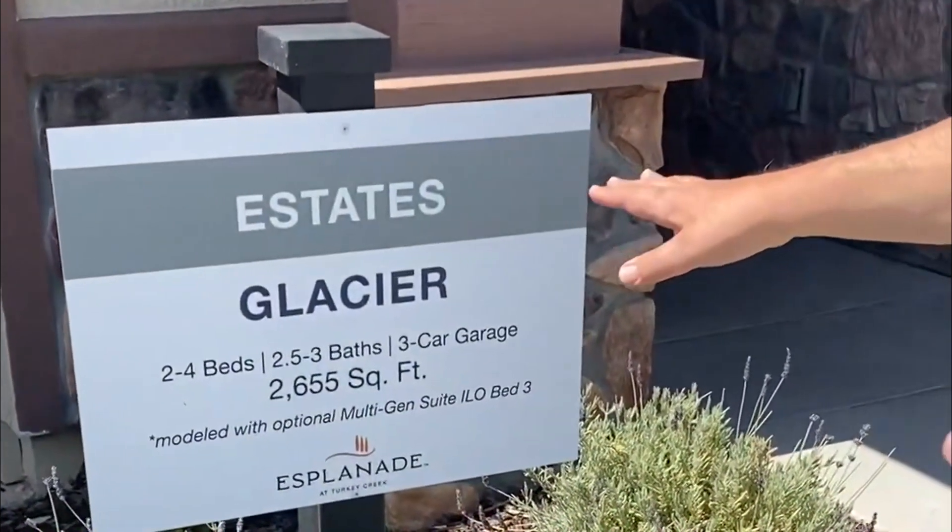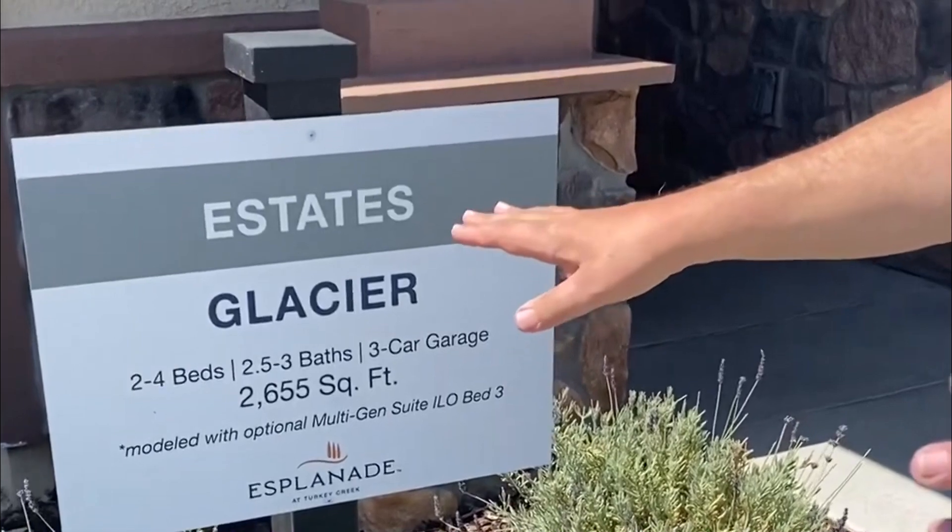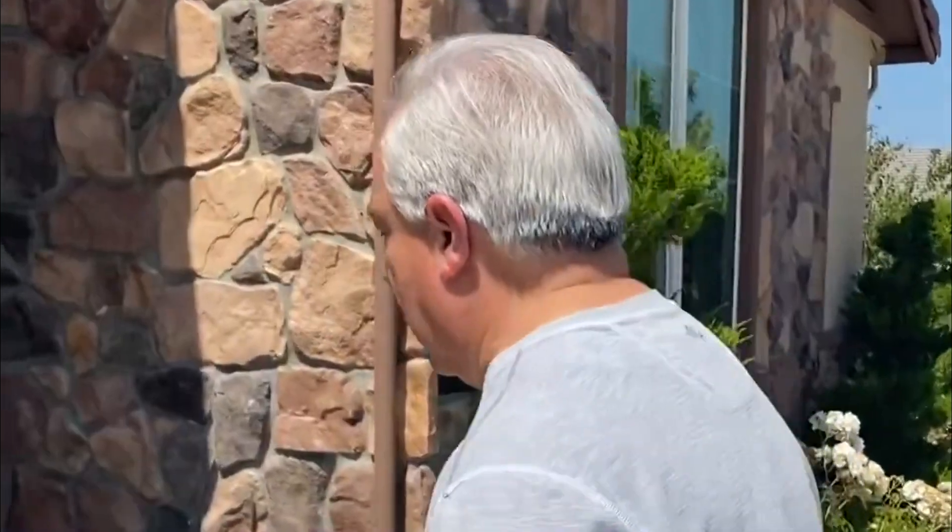This is a 55-plus, single-story community. Prices range from the low fives to over a million, with square footage from about 1,400 to 2,800 square feet. We're going to walk through this model, the Glacier. You can get this model with up to four bedrooms, two-and-a-half or three baths, three-car garage, about 2,600 square feet. These are some of the ones that are actually going to be move-in ready.